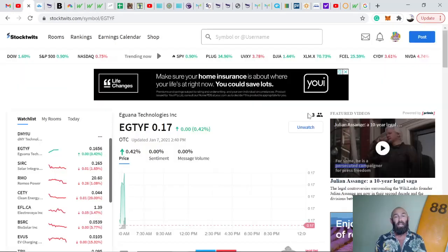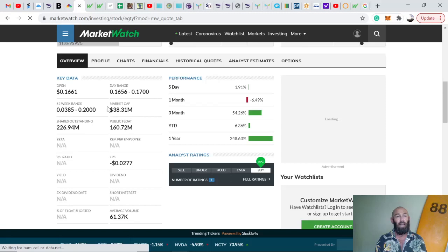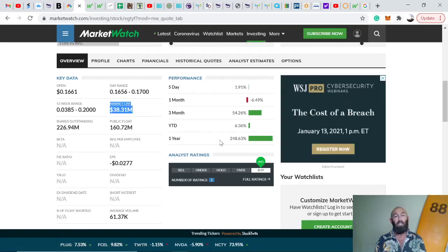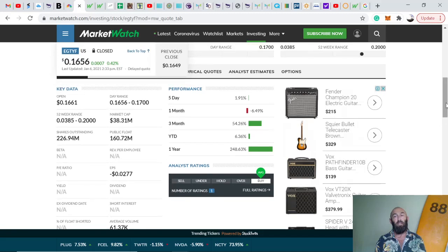On StockTwits there are only three watches, me being one of them — so we'll see how that grows in the coming weeks and months as it gets more attention. Iguana's market cap is $38 million. Year-to-date returns for investors have been 248%, which is not bad at all. Importantly, there is one Wall Street analyst rating and they rate the company as a buy. It's not often you get Wall Street analysing any of these penny stock companies, let alone giving it a buy rating.